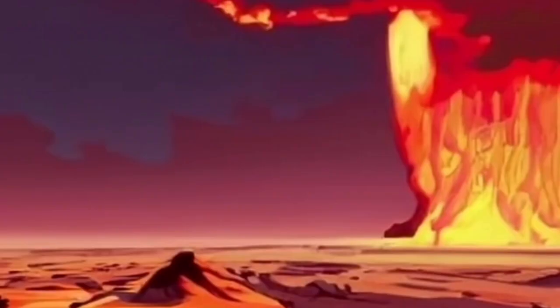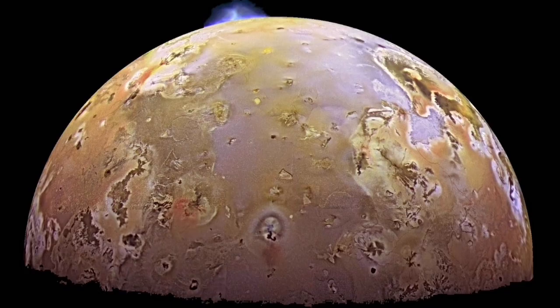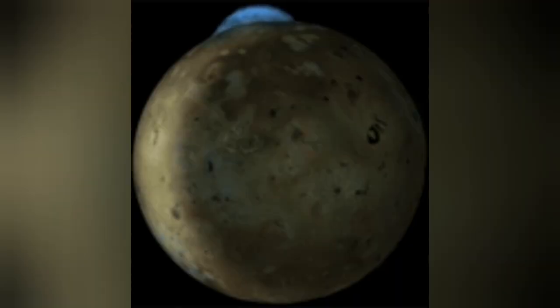Sulfur is a very common material in the solar system. A satellite of Jupiter called Io erupts only sulfur in its volcanoes. Io is almost the size of our planet's moon, but the volcanoes on it are amazingly huge compared to its size.